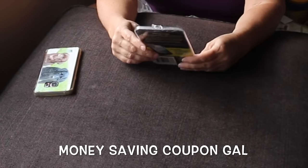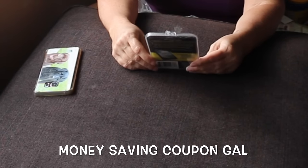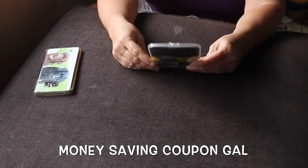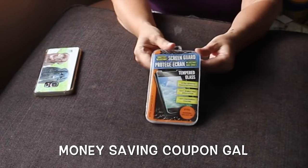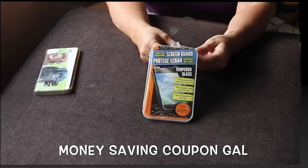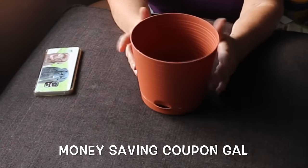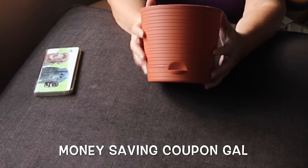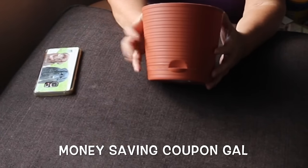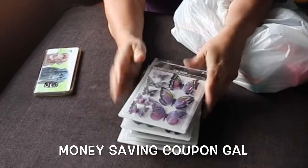I picked up this green guard tempered glass screen protector — ultra sensitive touch technology, easy bubble-free application, anti-fingerprint coating — and it fits the Samsung Galaxy S6 which my husband has, so I picked that up for him. I also got this flower pot to go with the potted flower bouquet I bought at Michael's — I wanted a better pot to put it in.